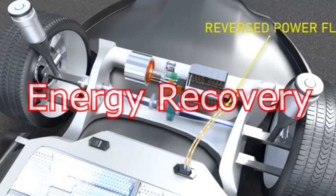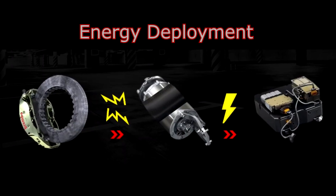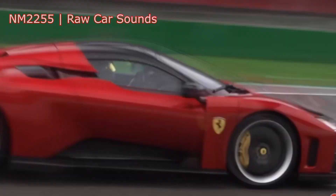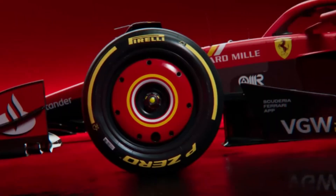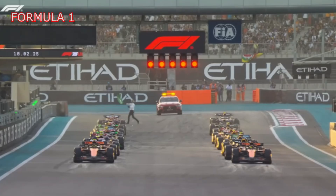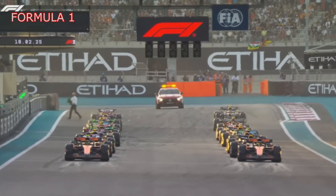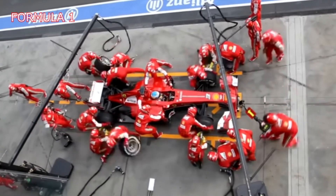Here's a breakdown of its functionality. Energy recovery: the MGU-K recovers kinetic energy during braking, converting it into electrical energy. Energy deployment: it can then deploy the recovered energy to the drivetrain to assist with acceleration, providing a boost of power when needed. Power output: the MGU-K typically delivers up to 120 kilowatts (about 160 horsepower) in modern F1 engines. The energy recovery and deployment systems are crucial to the performance of modern F1 cars, improving lap times while contributing to sustainability by reducing fuel usage.